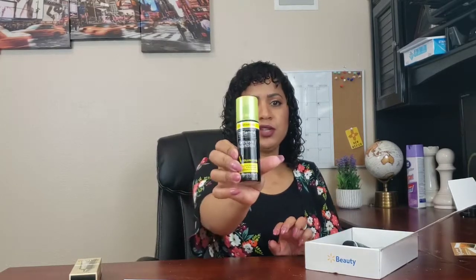The next product I see is the TRESemmé Between Washes Volumizing — it instantly refreshes and revives hair. So it's a dry shampoo by TRESemmé.